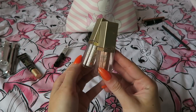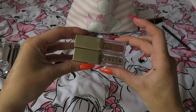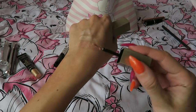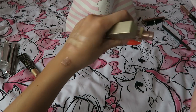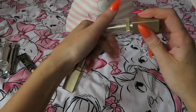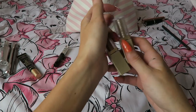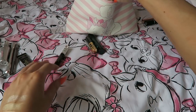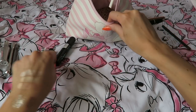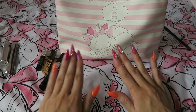I am going to bring two of my Stila Magnificent Metals just for a bit of variety. If we're going out for dinner or one night I want to jazz up a look. These are convenient because they're small and they don't require glitter glue. I've got Kitten Karma and Diamond Dust — I just think they're really nice. I know they don't need a glitter glue but I'm going to bring one anyway just to have it.